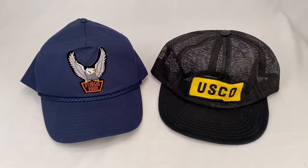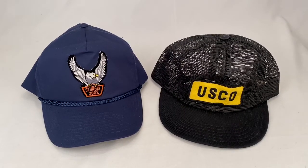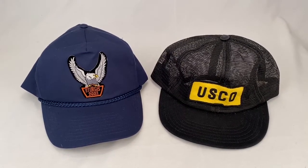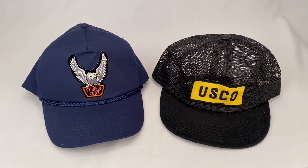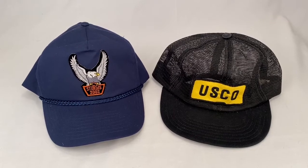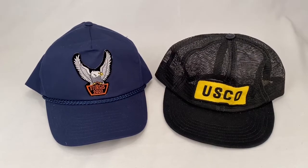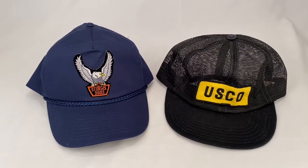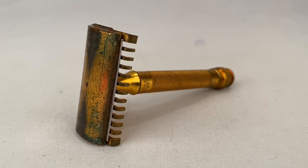Sold a couple of hats to two separate buyers. First is the 2002 Sturgis hat, went for $18 plus shipping for a total of $23.45. And then there's the all-mesh USCO patch hat, that went for $20 for a total of $26.90. Here's an antique Gillette Safety Razor from 1920. Sold for $27.99 plus shipping for a total of $32.79.